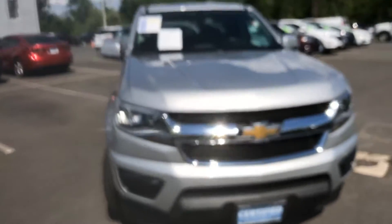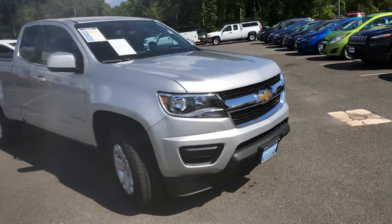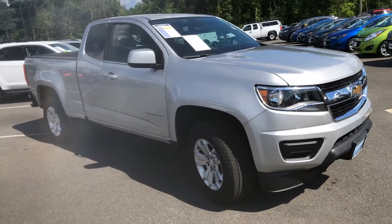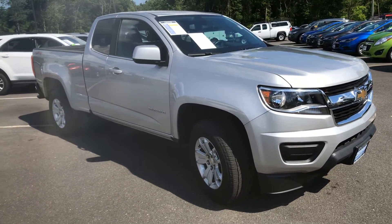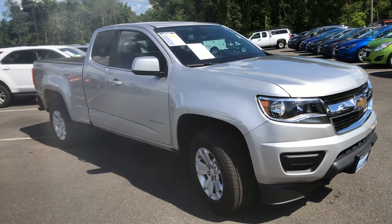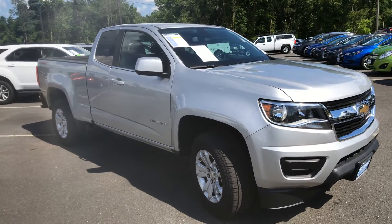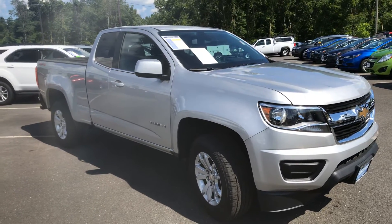As you can see, the vehicle looks absolutely amazing. Silver Ice Metallic, beautiful front end. The Colorado has been mid-size truck of the year for the last 5 or 6 years. What's great about the Colorado is it has the DNA and same characteristics as a full-size Silverado without lugging around a big old truck.